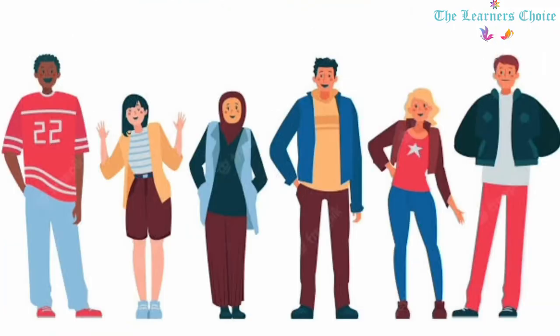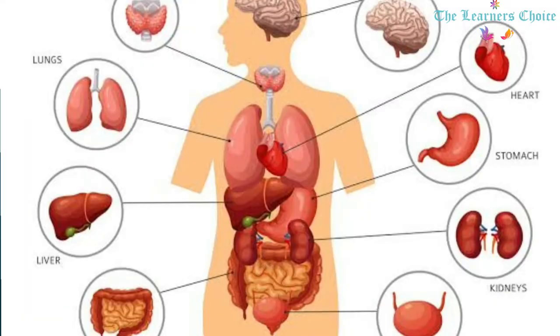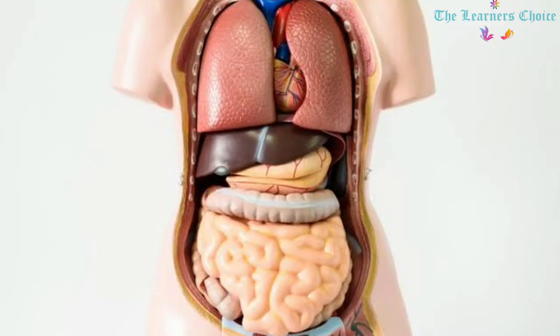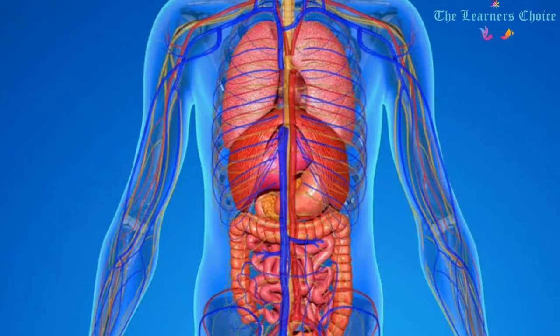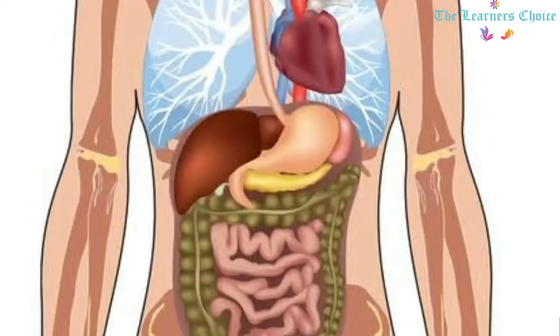We all look different from outside but have the same internal parts, which perform a special function. These internal parts, also known as internal organs, are located inside our body beneath the skin and cannot be seen or touched directly. Brain, heart, lungs, kidney, liver, stomach, etc. are some examples of internal organs.